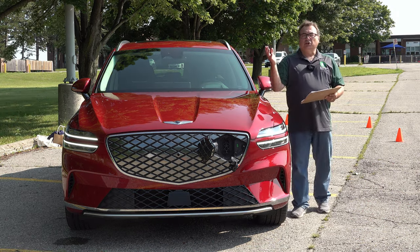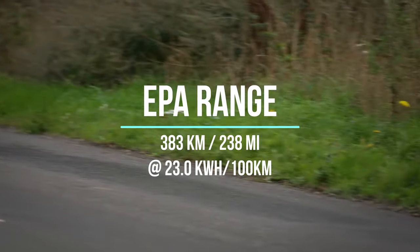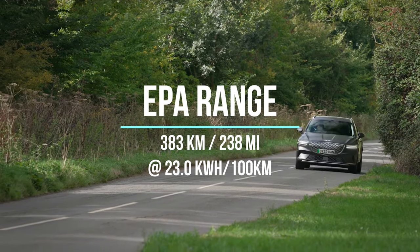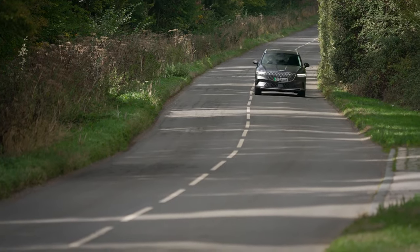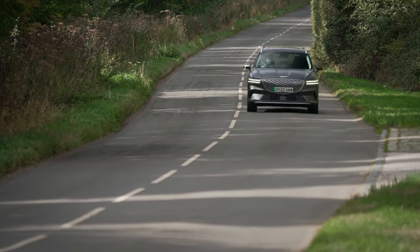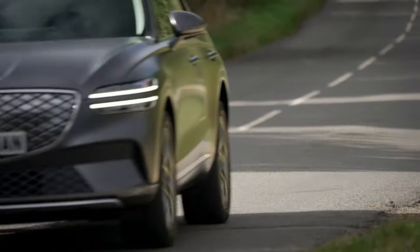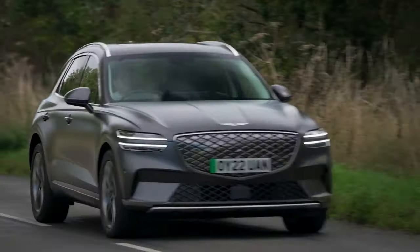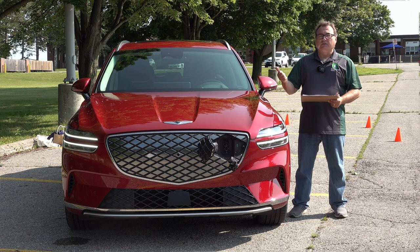The EPA-rated range is 383 kilometers, with an EPA efficiency of 23.0 kilowatt-hours per 100 kilometers. I'm doing better than that in efficiency and getting better range in the first couple of charges. I'll have all my range numbers coming up near the end, so stay tuned. It's a very capable vehicle, and I think 400 kilometers is a pretty good number to consider when looking at this vehicle.